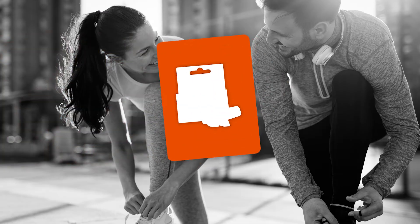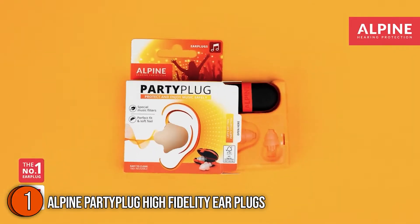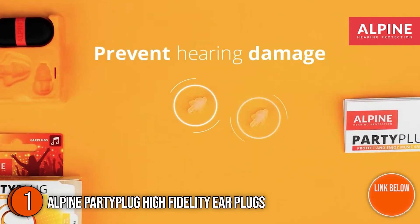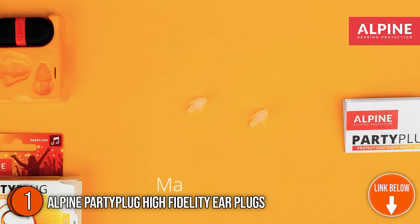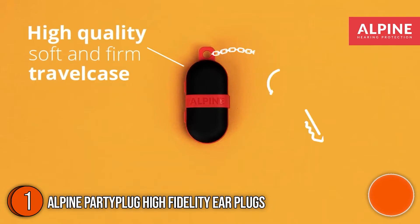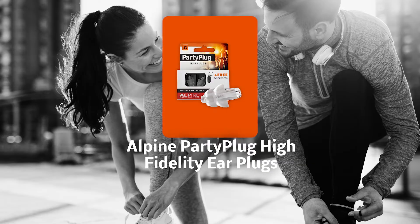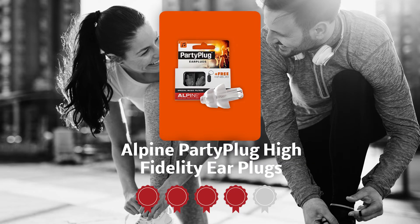The first earplug on our list is the Alpine Party Plug High Fidelity Earplugs. When it comes to discreet, affordable concert earplugs, it's hard to beat the Alpine Party Plug. They come in four colors — white, black, gray, and transparent — but they fit in the ear so snugly and are so discreet that the colors will hardly ever be seen. The product comes with a one-size-fits-all tip made out of a thermoresponsive material that shapes to the ear canal as it warms. Trustedshoppingguide.com has awarded the Alpine High Fidelity Earplugs a 4-badge rating.